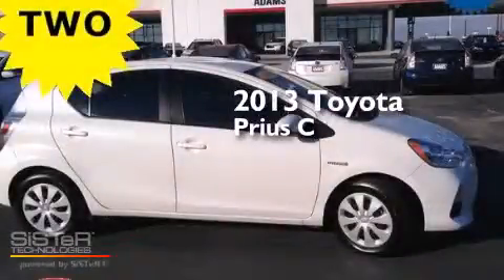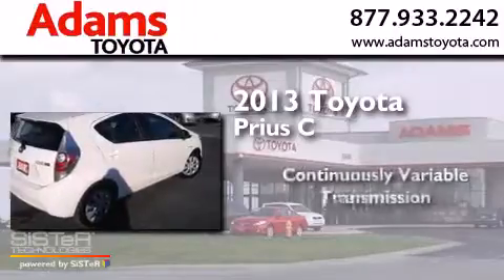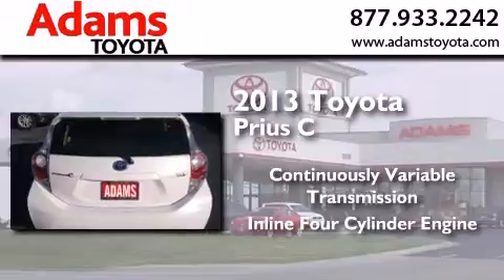This is a 2013 Toyota Prius C. This four-door sedan has a continuously variable transmission and an inline four-cylinder engine.